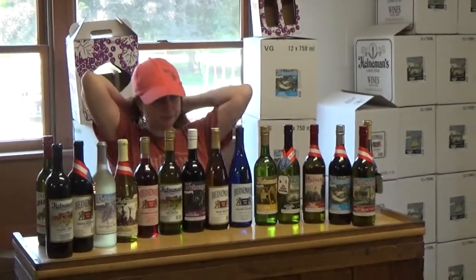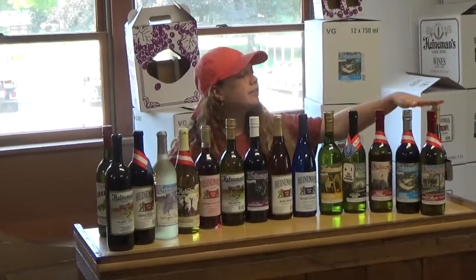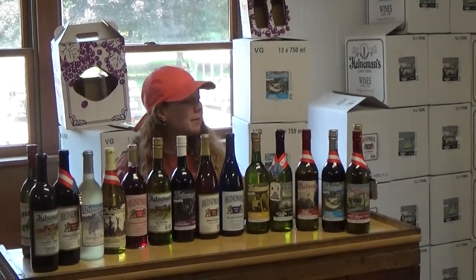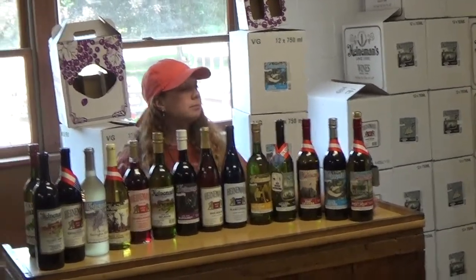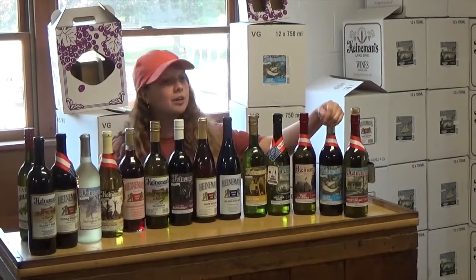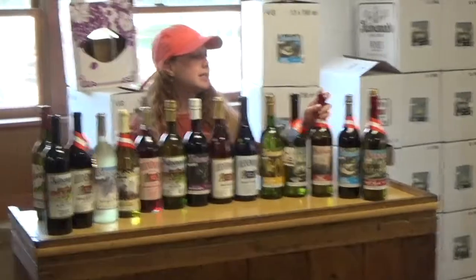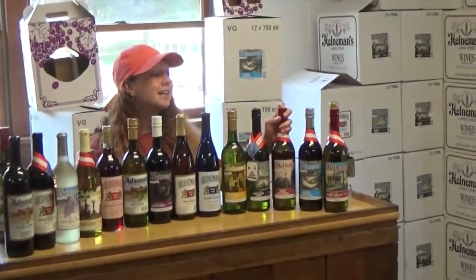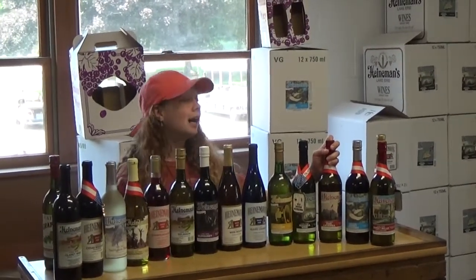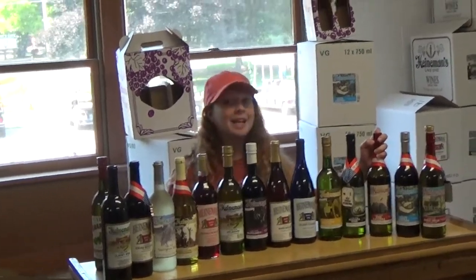Alright, so these are all of the wines we currently have available, in order from our sweetest all the way down to our driest. Our sweetest wine is our Sweet Bell — basically high in sugar content, kind of like a fruit punch. Next is our Sweet Concord, also very sweet; we call it our adult grape juice. Next is our Pink Catawba, which is on the sweeter side but not overwhelmingly sweet. It is a blend of our Catawba and Concord grapes, and it is our most popular best-selling wine — it has been since it was first bottled in 1972.